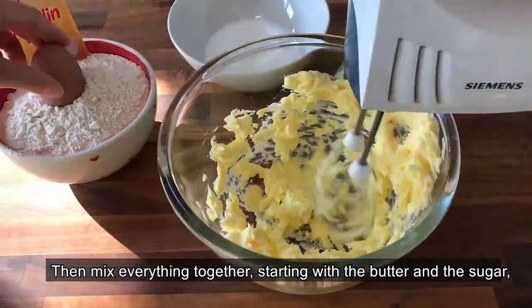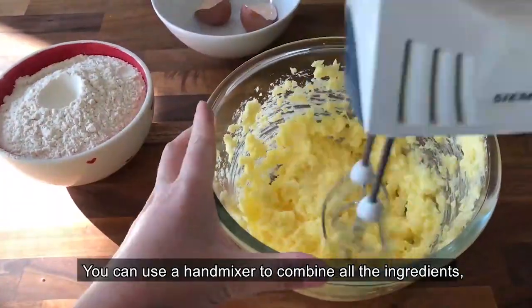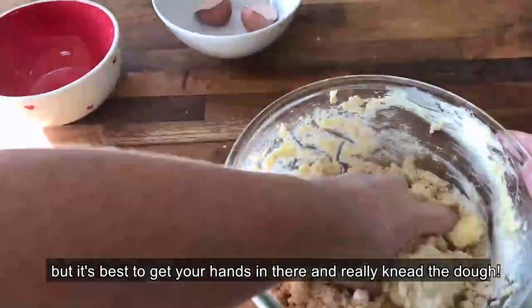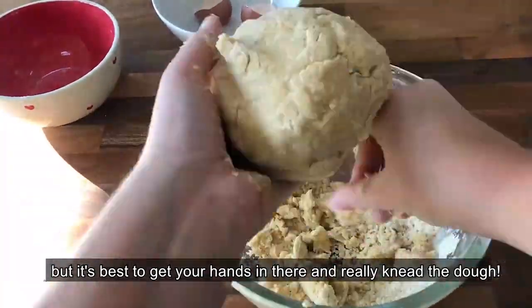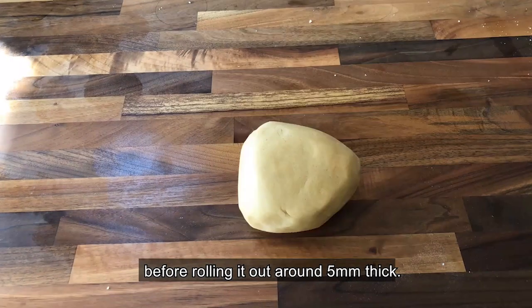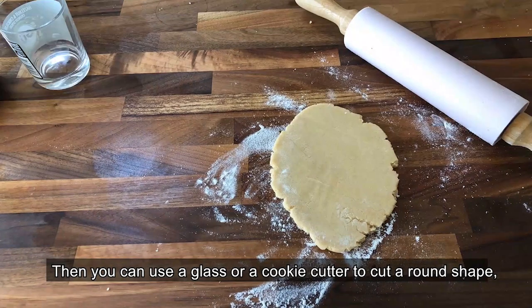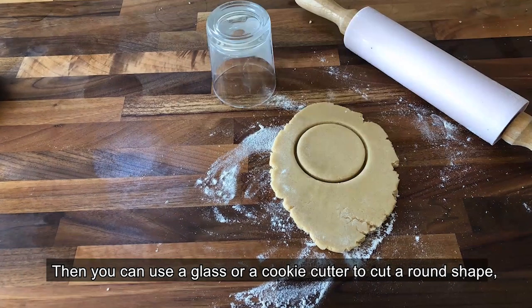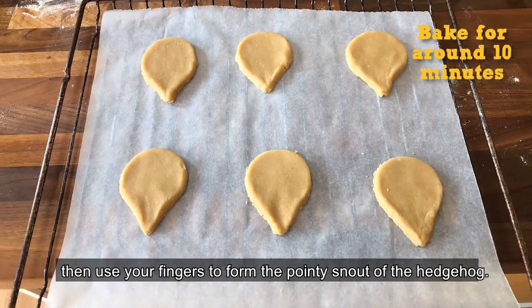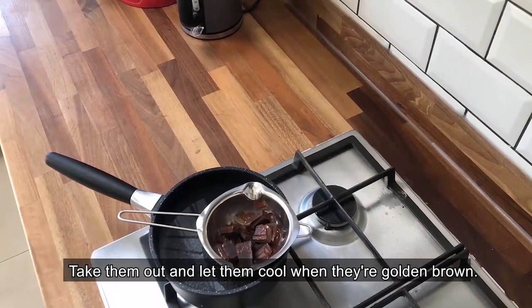Mix everything together, starting with the butter and the sugar, then the egg and then the flour. You can use a hand mixer to combine all the ingredients, but it's best to get your hands in there and really knead the dough. Make sure it's really nice and smooth before rolling it out around 5mm thick. Then you can use a glass or a cookie cutter to cut a round shape and use your fingers to form the pointy snout of the hedgehog. Take them out and let them cool when they're golden brown.